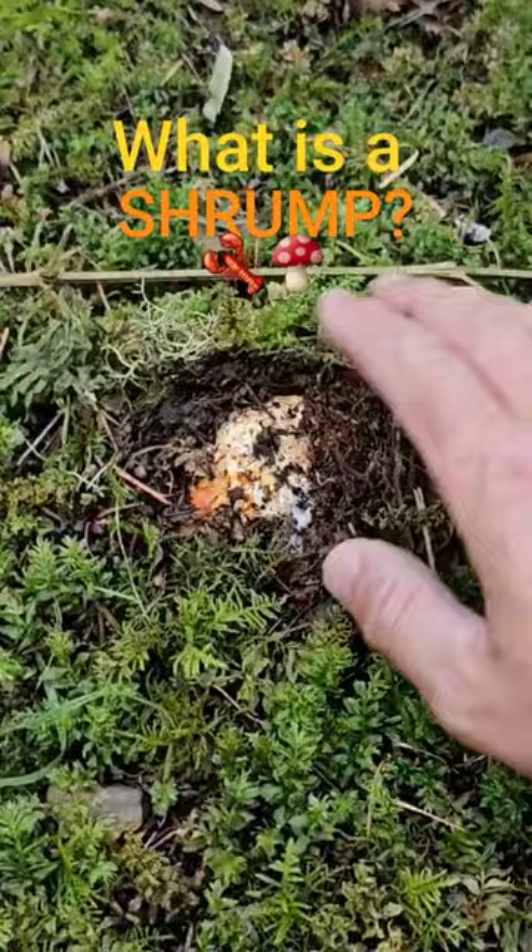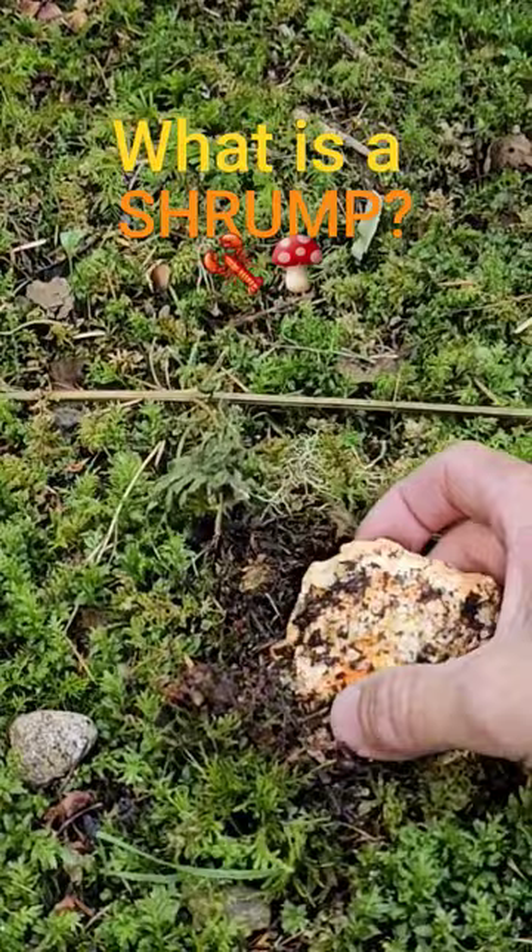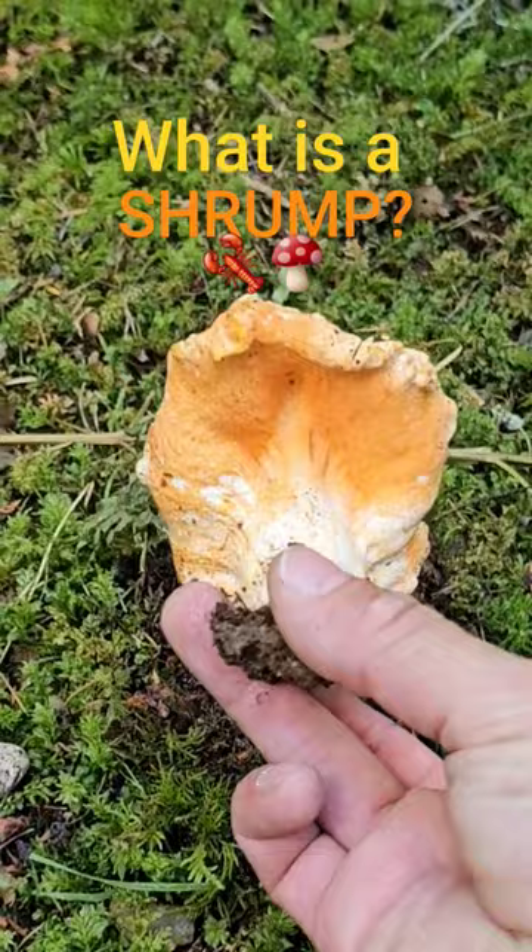Here's a good example of a shrump, and I have a little bit of a trained eye so I could see that orange kind of peeking out at me. That guy is pretty buried under that moss, but watch when I flip him over — beautiful! Look at that lobster mushroom.